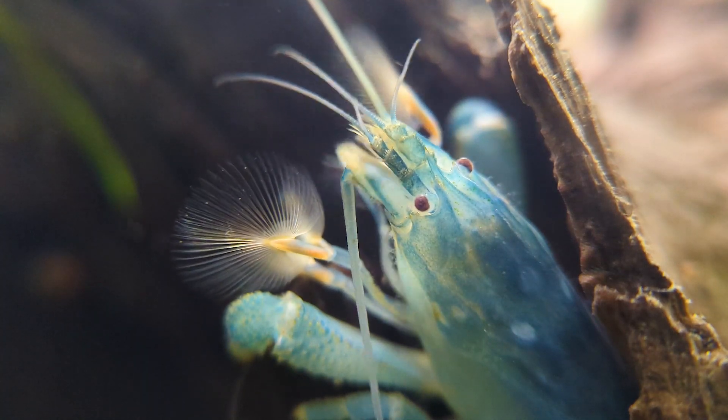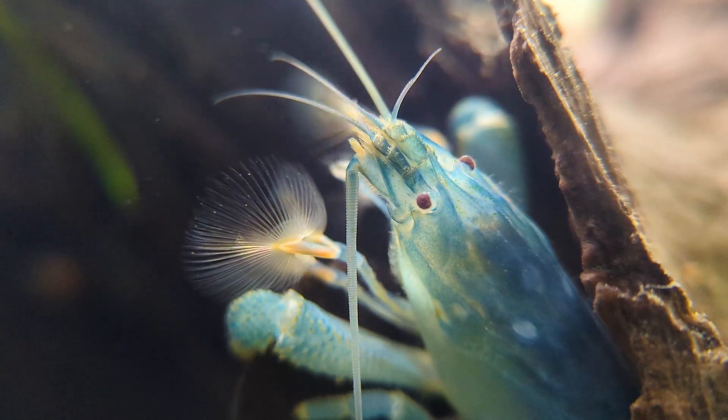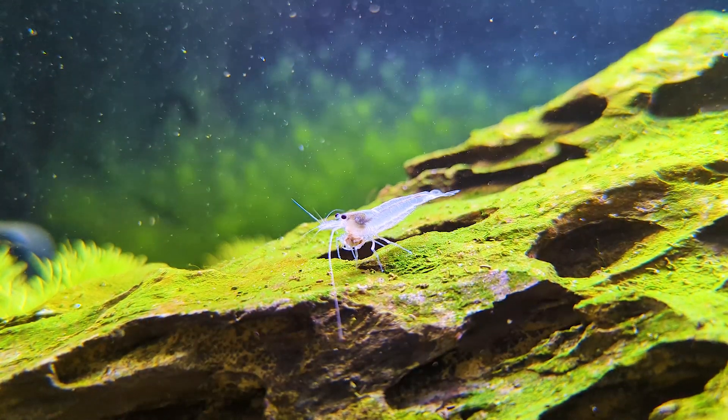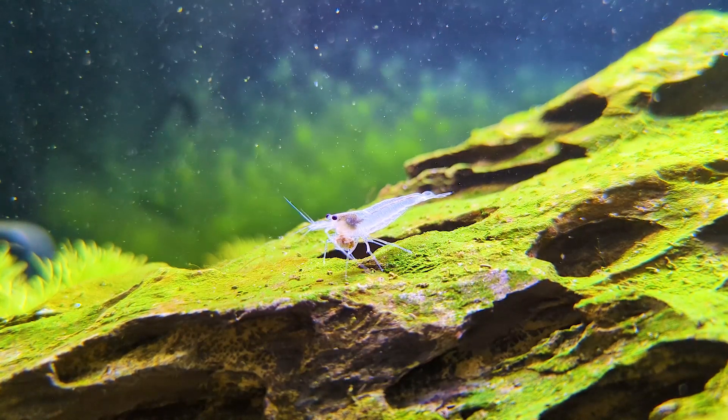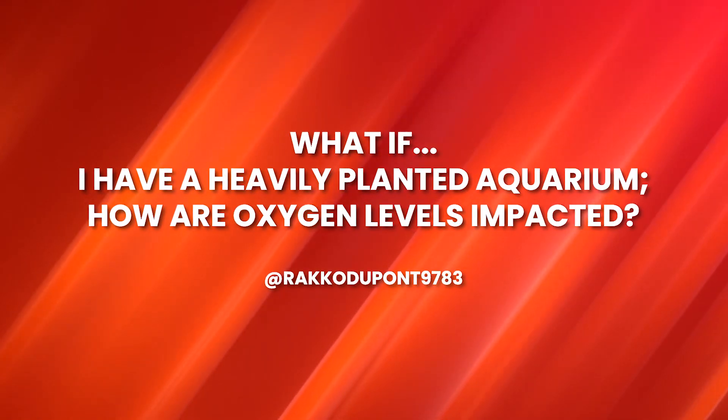Curiosity is an interesting and powerful force that drives us to ask questions, seek answers, and discover new knowledge. Today, let's explore the following question posed by RackaDupont9783 where they ask: What if I have a heavily planted aquarium? How are oxygen levels impacted?